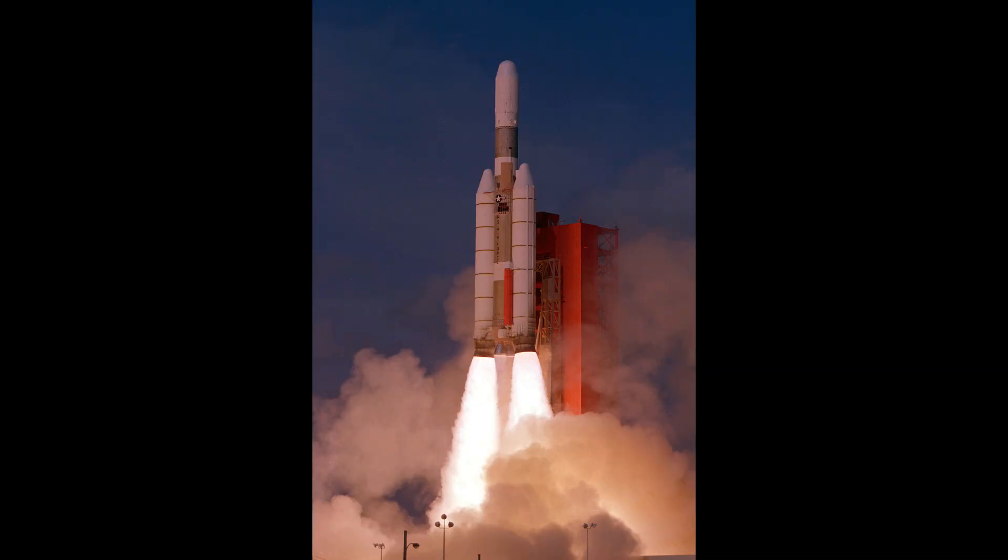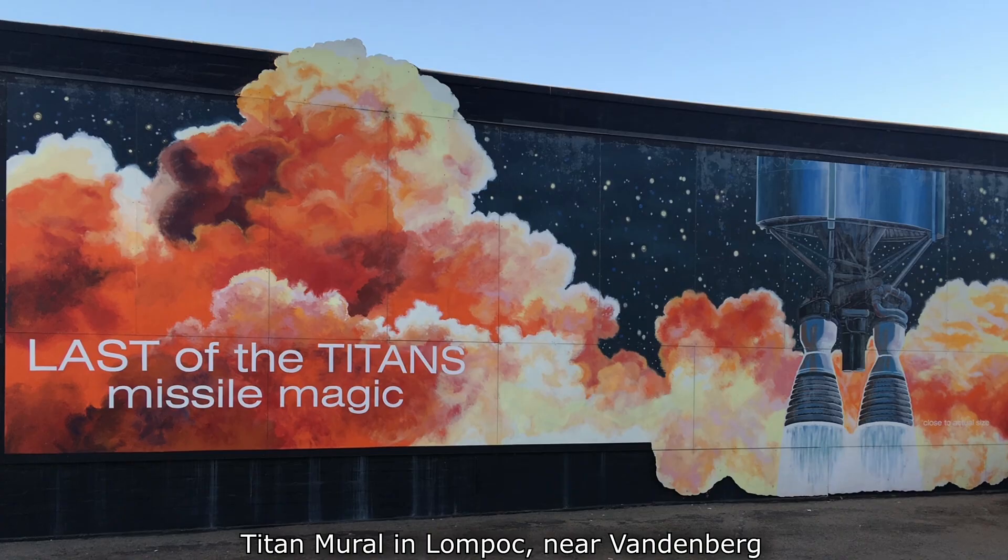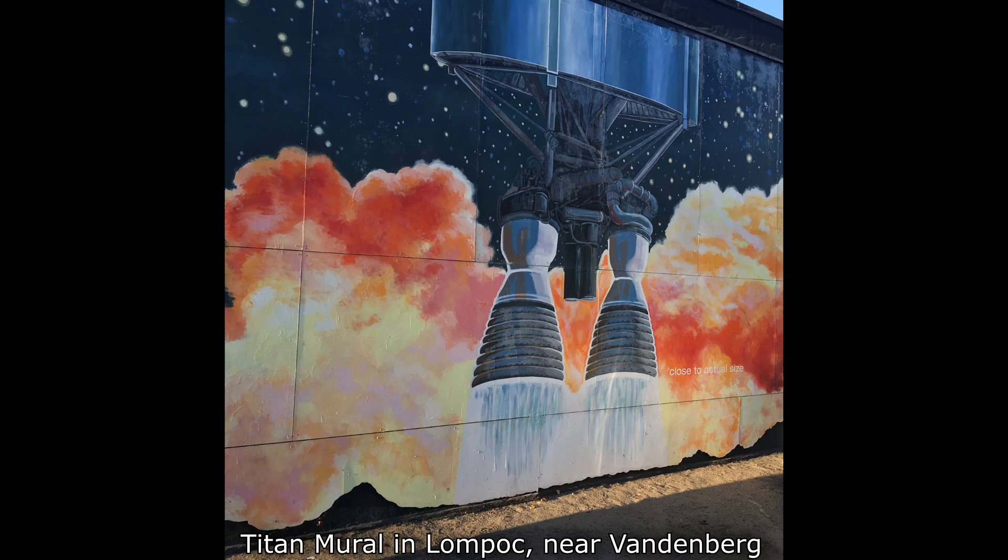Hello, it's Scott Manley here. The Titan rocket is one of the most famous launch vehicles in U.S. space history. During its long career, it would launch several world-famous spacecraft to other planets and many, many more classified spacecraft for the U.S. military.